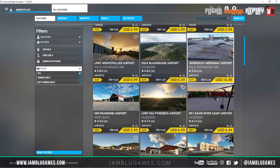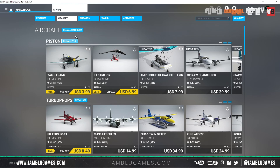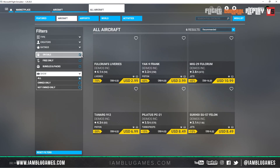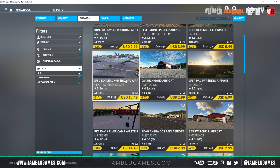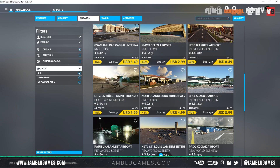You can filter them by whether you own them or not, or if you want to look for aircraft or airports. If you look right now — I'll click on Aircraft, go to 'See All Category', click on 'On Sale' — we'll see there's only a few aircraft in the marketplace currently on sale. But when we go over to Airports, we see there are a ton of airports on sale.